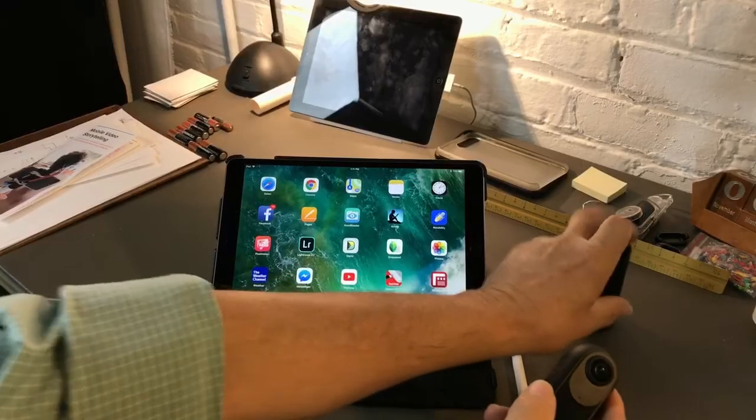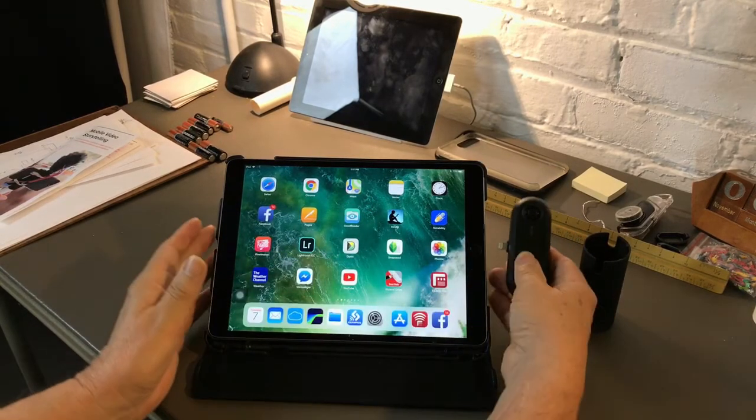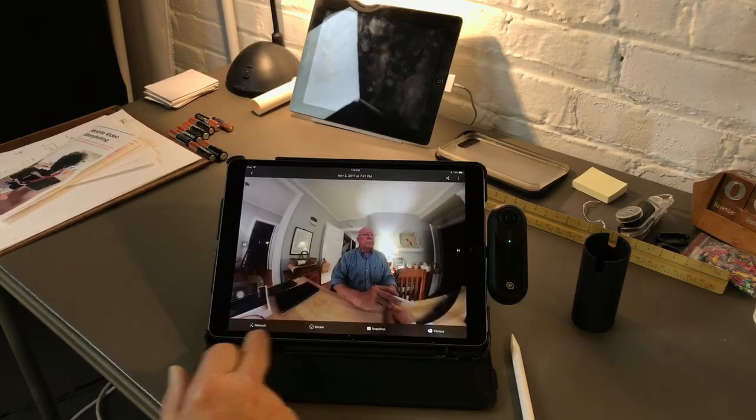Another motivation for getting the iPad Pro 10.5 was that I could not use my new Insta360 One 360-degree camera with the iPad Mini, but I can use it with the iPad Pro. I can plug the Insta360 One right into my iPad Pro, download videos or images I've recorded to the Insta360 app, and edit them. It's a dream, just as it is with LumaFusion.